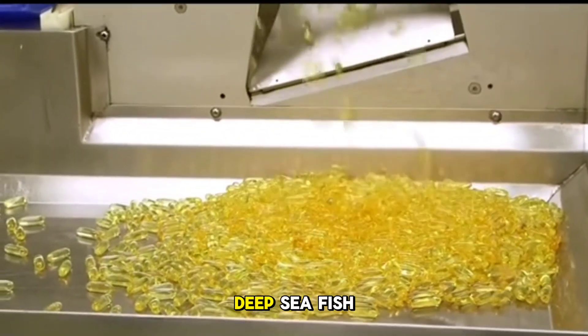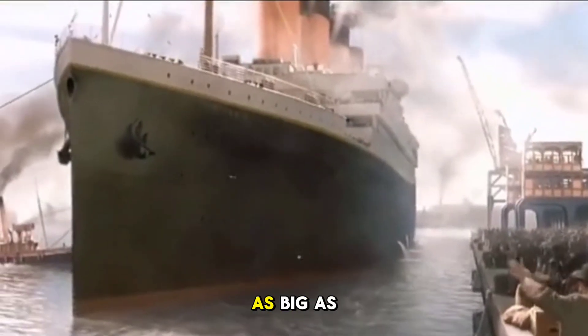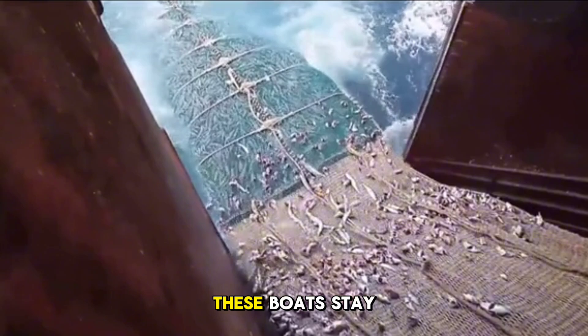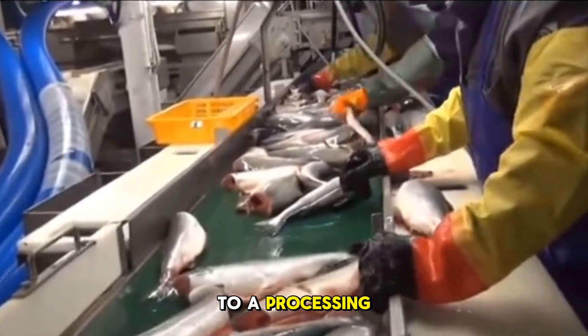The thing that looks like a golden bean is deep-sea fish oil. Do you know how it's produced? First, you need a fishing boat as big as the Titanic, because it can hold dozens of tons of fish. These boats stay out at sea for half a year at a time. When they return, the fish they catch are sent to a processing plant.